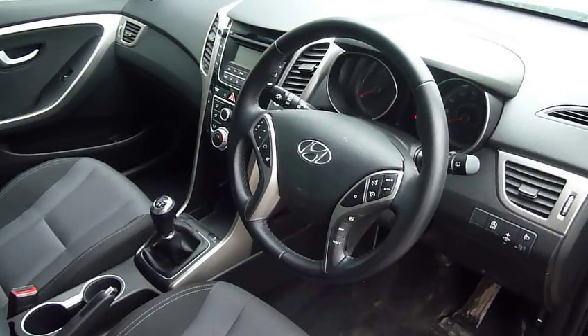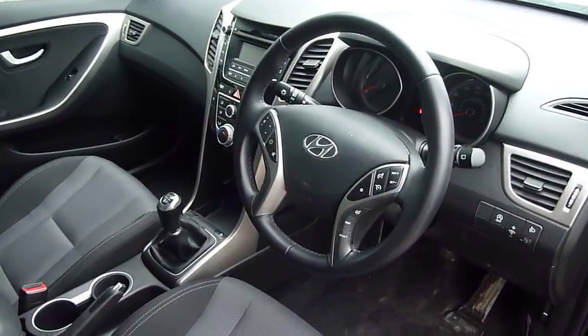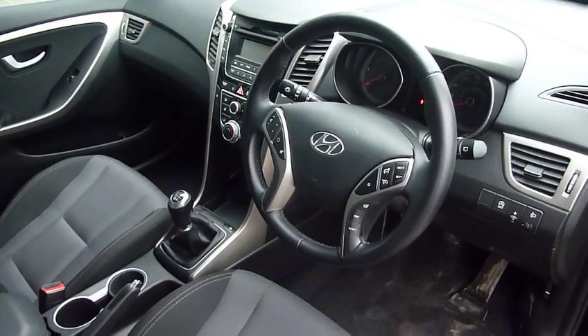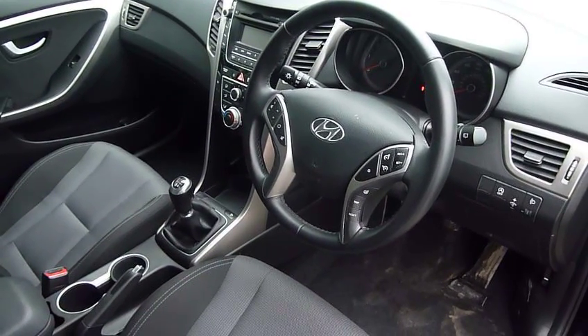So there we have it — a really nice example of a low mileage Hyundai i30 1.6 diesel Tourer SE. If you'd like to know more or like to arrange a test drive, then please contact JTU's Hyundai Shrewsbury on 01743 450888.